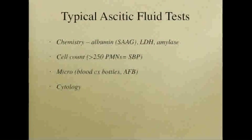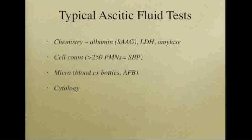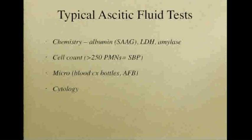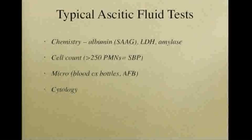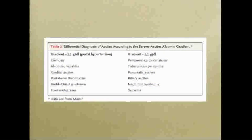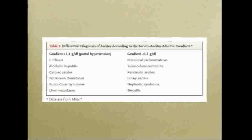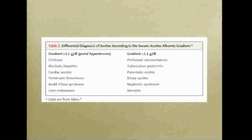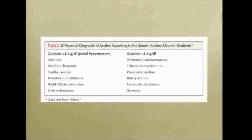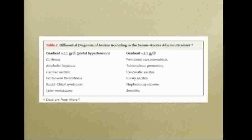The typical ascitic fluid tests include chemistry — particularly albumin, LDH, amylase — cell count, micro, and cytology. A key measurement is the SAAG, the serum ascites albumin gradient. A gradient greater than 1.1 is associated with ascites from portal hypertension. A gradient of less than 1.1 is associated with ascites from more inflammatory causes.